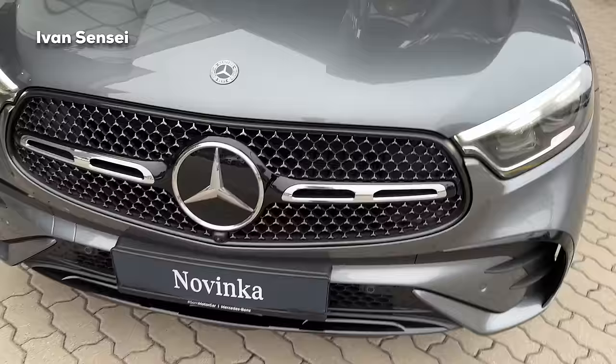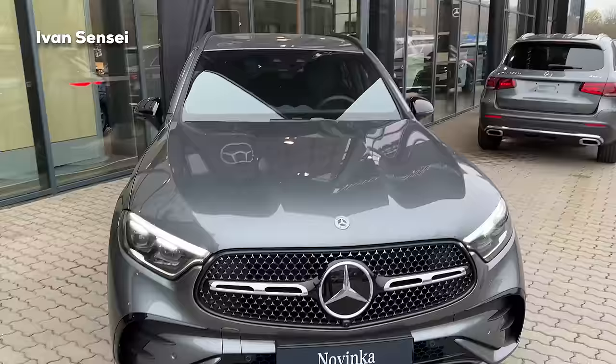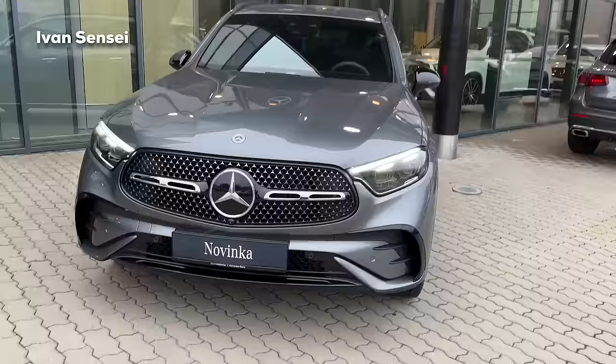The Mercedes-Benz badge is flat because behind the badge you can find the radars for the distronic system and assistance systems. The cameras also provide help for the assistance system in conjunction with the radar behind the Mercedes-Benz star. This lower part is also in high gloss black.